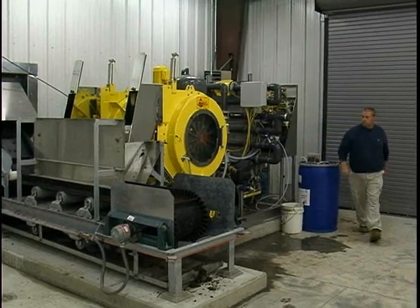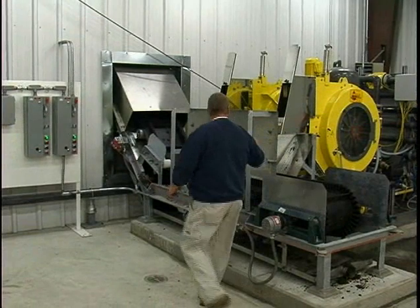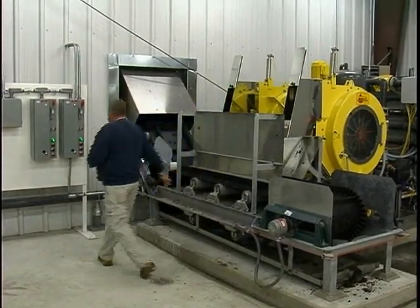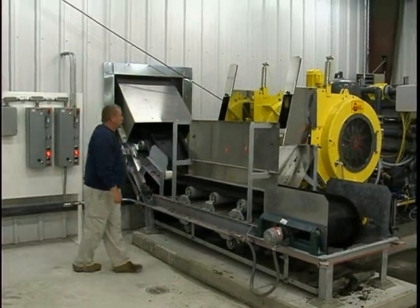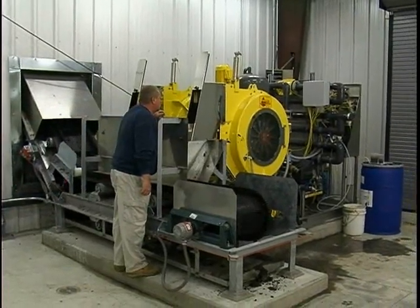This is pretty operator friendly. You get this thing running, everything's got emergencies on it. If you lose the air compressor, your water, anything like that, it'll automatically shut down the whole machine — the polymer, anything. Whereas on the belt filter press, it would just keep going until somebody found it.